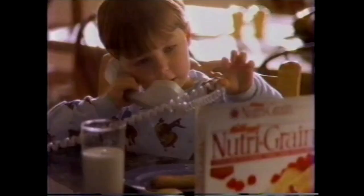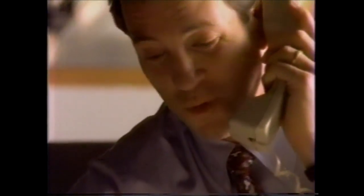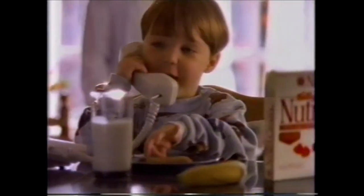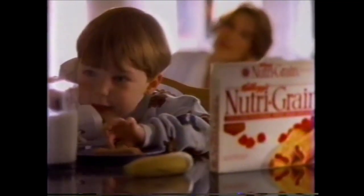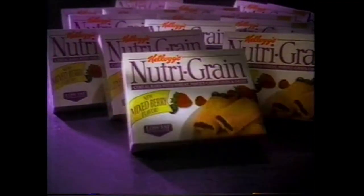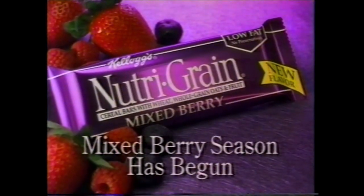Daddy, I want to have breakfast with you. Sorry, big guy — no time this morning. Look in your case. Kellogg's Nutri-Grain Bars. I got one too. A soft crust with real fruit in the filling and low in fat. We're having breakfast, Daddy. Kellogg's Nutri-Grain Bars — start your morning off right. And introducing new Mixed Berry Kellogg's Nutri-Grain Bars. Three berry flavors, one luscious real fruit taste. Mixed berry season has just begun.